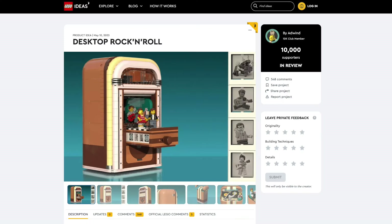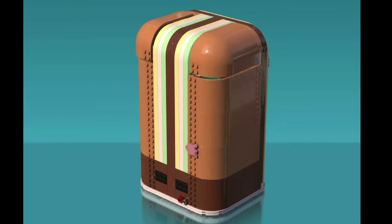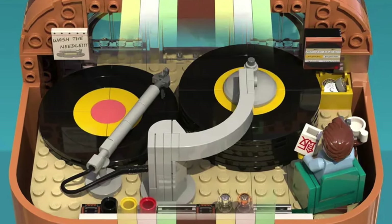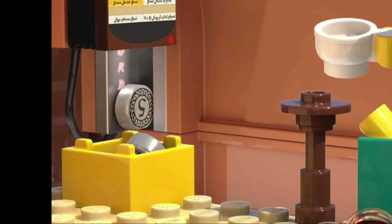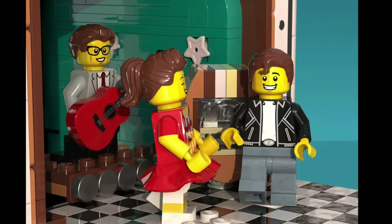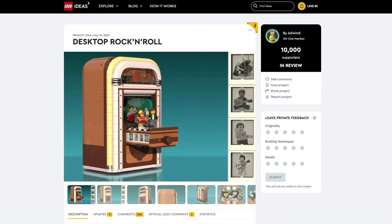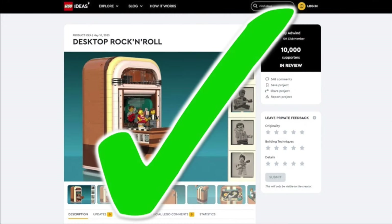Next, we have Desktop Rock and Roll. The build of the jukebox can open up to see the inside. The top section has the records as well as a coin slot, and the bottom section has a dance floor that features mechanisms. I loved how it turned out, and I could see this one get made, especially next to other objects in LEGO form like the piano and the Polaroid camera.